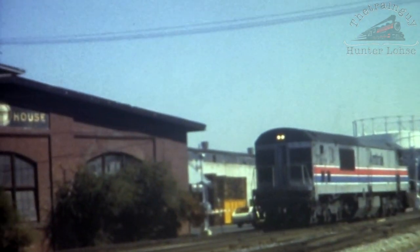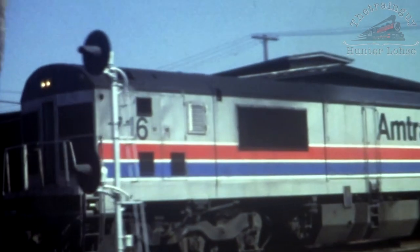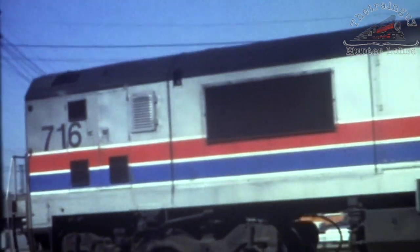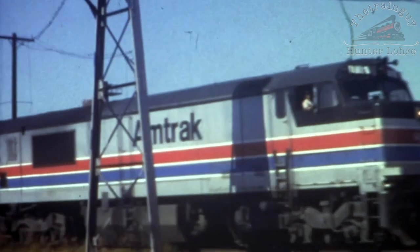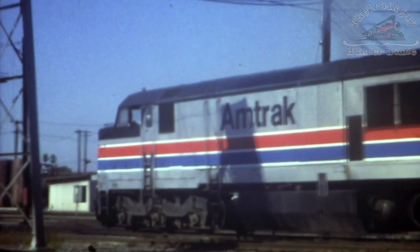After arriving into San Jose, number 716 backs to the engine facility at Lenzon Street for servicing. Number 707 backs toward Cahill Street to pick up a consist for a run to San Francisco.